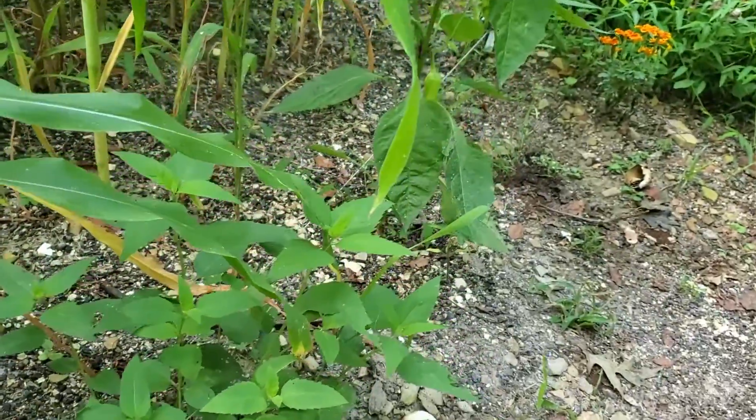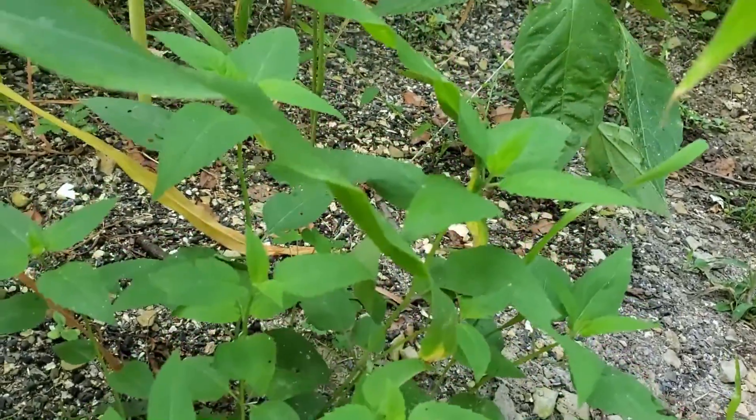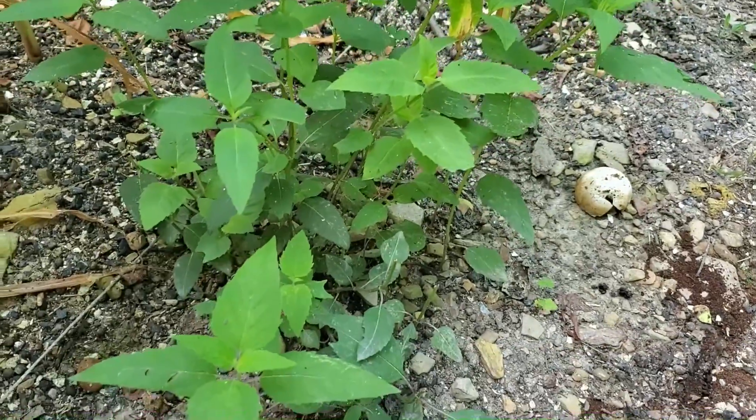And here's our bee balm. Last week I clipped some of this to dry — I have it hanging in the kitchen drying.